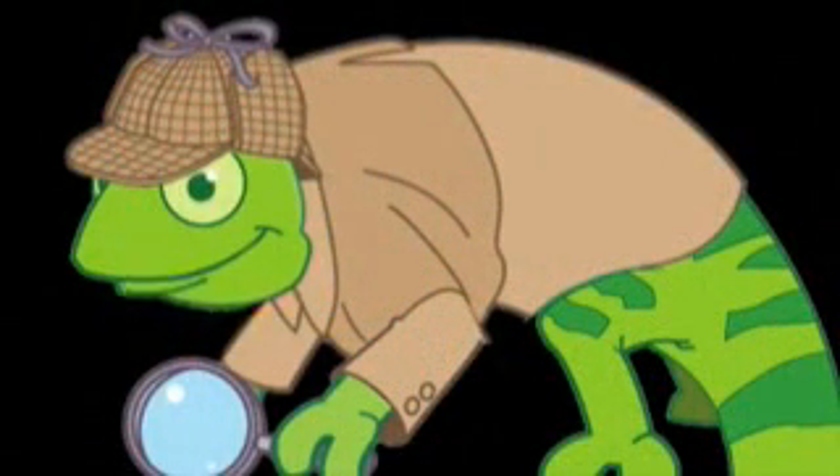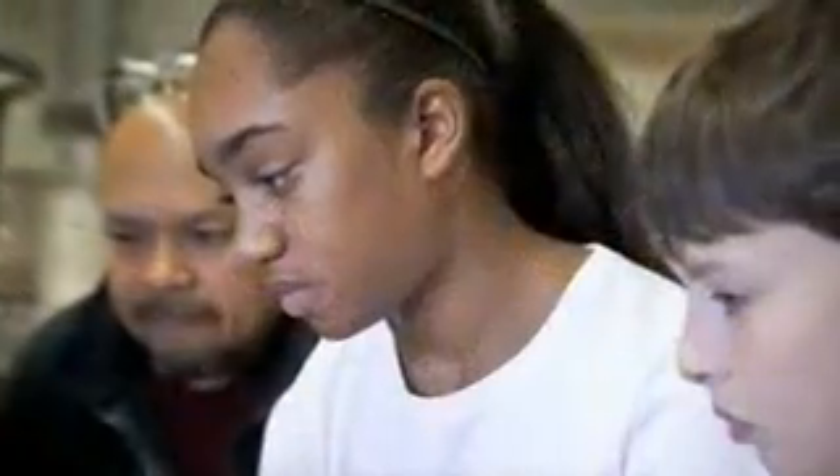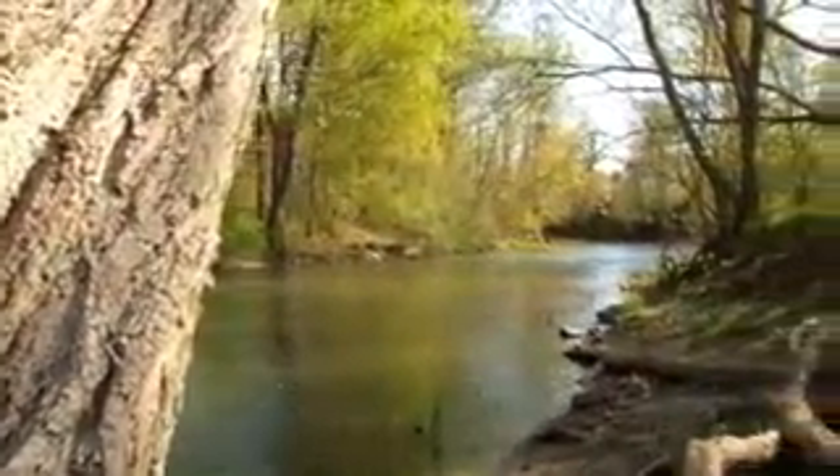We don't know the answer to that question yet — it's still a mystery. But we asked our scientist friends at Syracuse University to help us out, and they showed Caitlin and Mason how they're solving their own science mystery: who's been dumping salt into a local river?